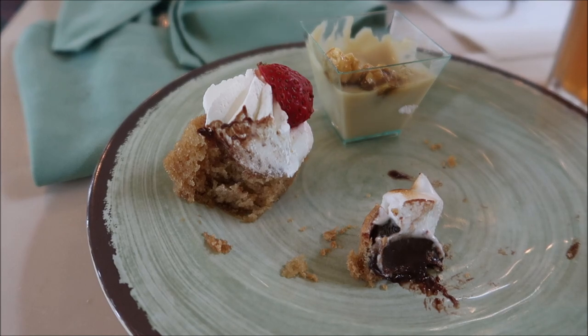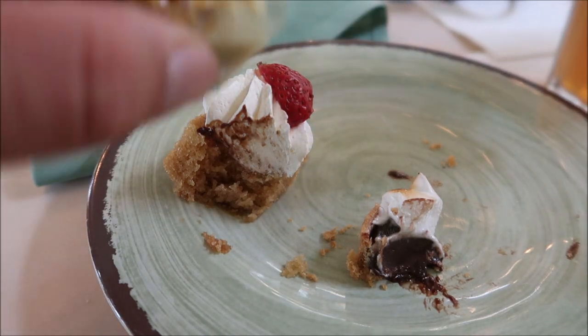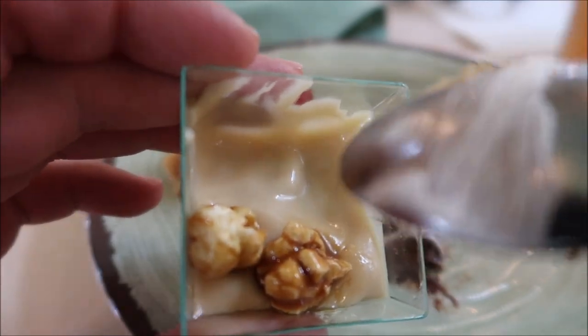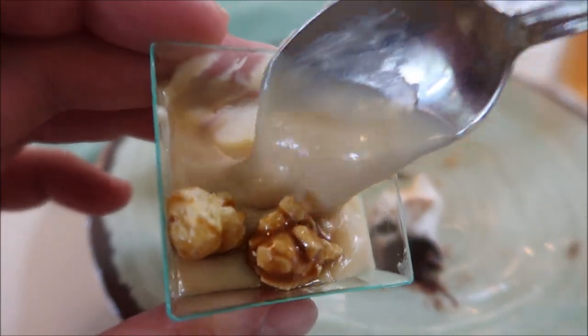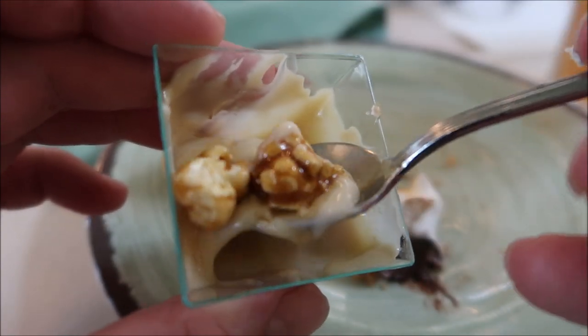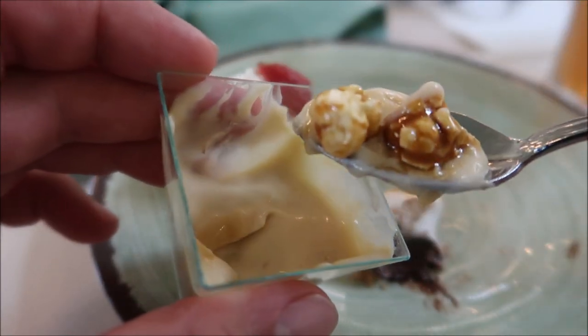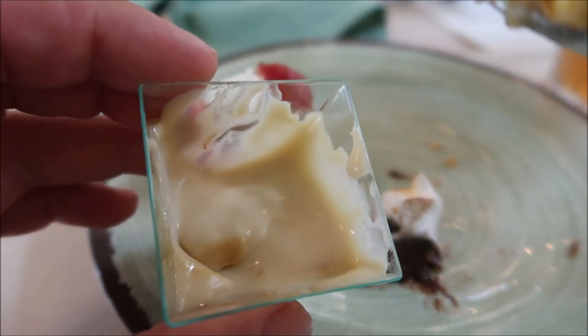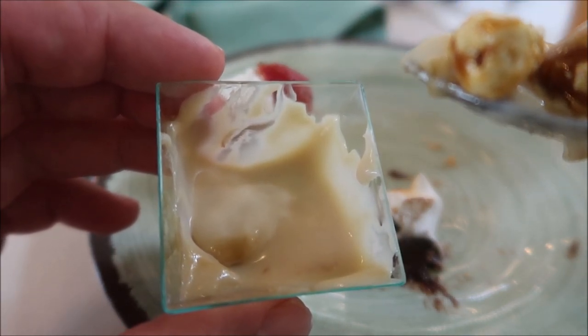Out of the three desserts I tried, Walt's butterscotch pudding all the way. You can't beat the combination of the butterscotch pudding and the caramel-drizzled caramel popcorn right on there. This is so amazing — I never even thought of putting popcorn in pudding. Popcorn butterscotch pudding.